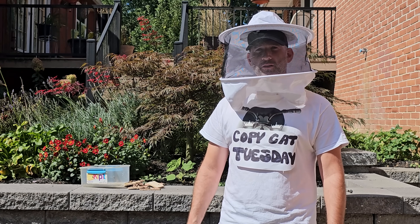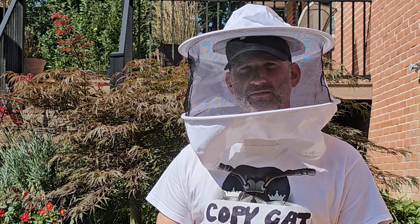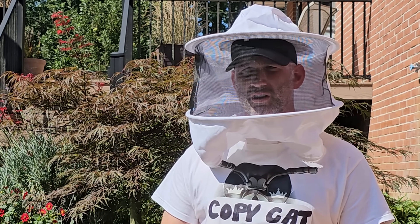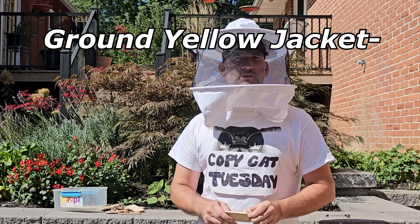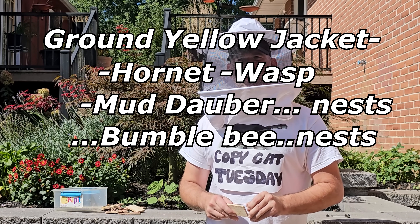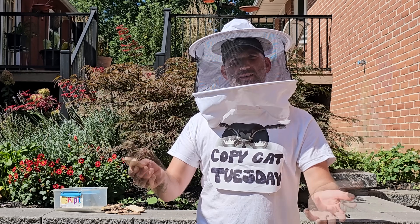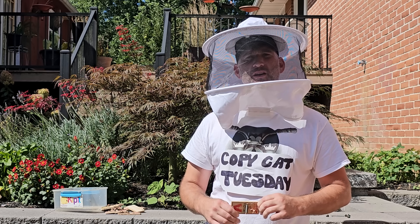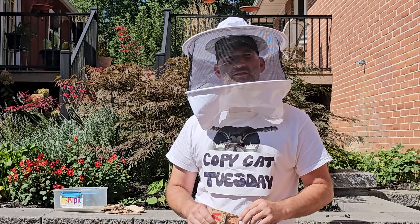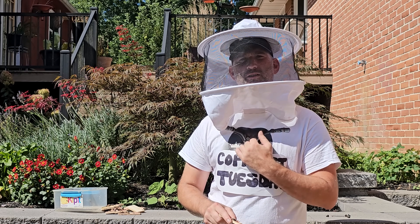If you guys have been following my channel for a while now, you know that I post videos about catching mice, rats, groundhogs, squirrels, voles, and capybaras. But I haven't been able to post a video like that because I've been so busy removing ground yellowjacket hornet wasp mud dauber nests, bumblebee nests — it's all the same nomenclature. Welcome to Vicegrip Garage. I mean, welcome to Copycat Tuesday. Just kidding. It's me, Hornet King.